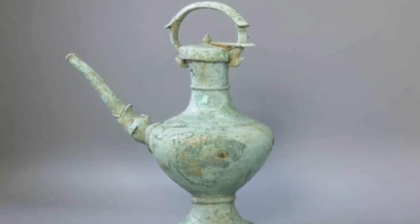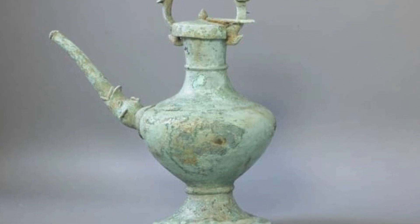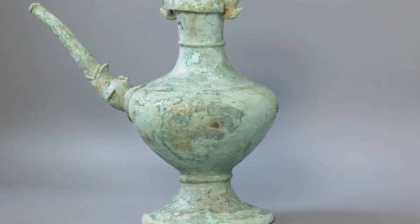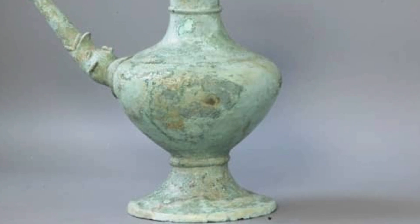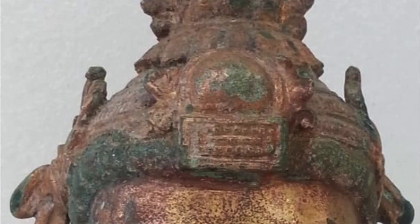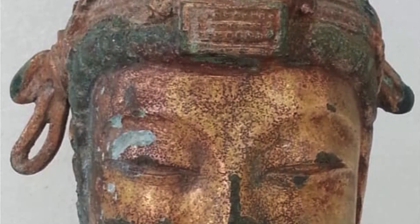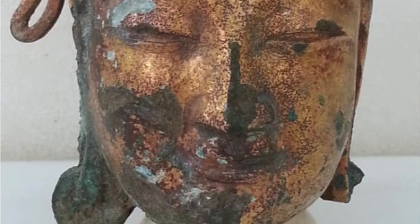In extreme cases, copper chlorides can cause a variety of health problems in humans, including skin irritation, eye irritation, respiratory irritation, stomach upset, vomiting, diarrhea, headache, dizziness, confusion, seizures, coma, and death. They are also suspected to be carcinogenic. Copper chlorides can be absorbed through the skin, lungs, and stomach, and can also be harmful if they get into the eyes.